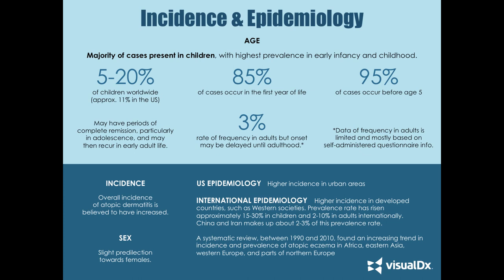We used to think that kids outgrew their atopic dermatitis, but we're seeing that many cases occur in early adult life, or patients may have persistent sensitivities. 3% is the frequency rate in adults, but onset may be delayed until adulthood. We need to be very cautious when diagnosing atopic dermatitis in adulthood. The data on adult frequency is limited and mostly based on self-administered questionnaires, so incidence will vary by study and population.